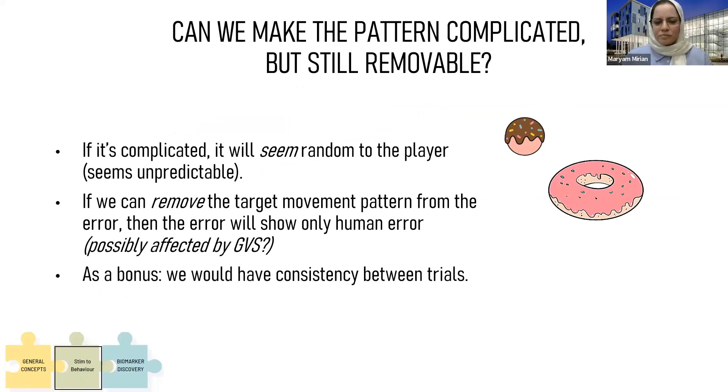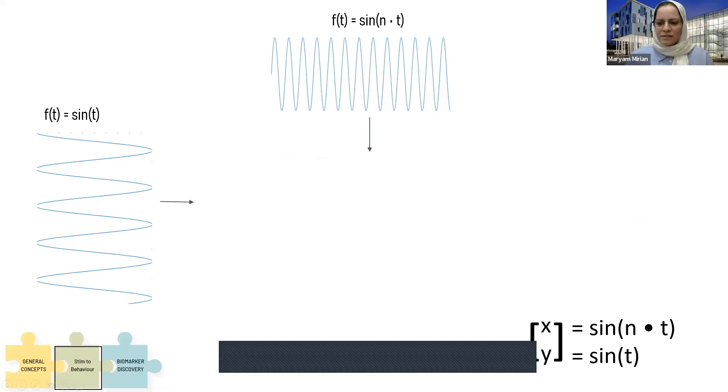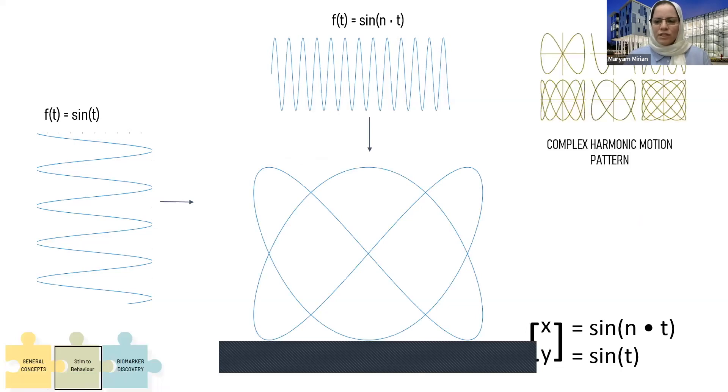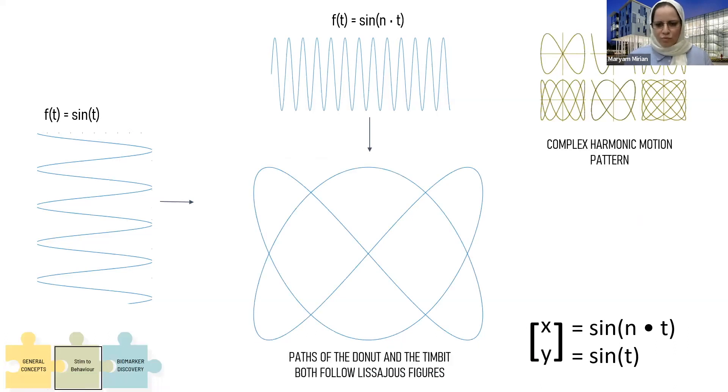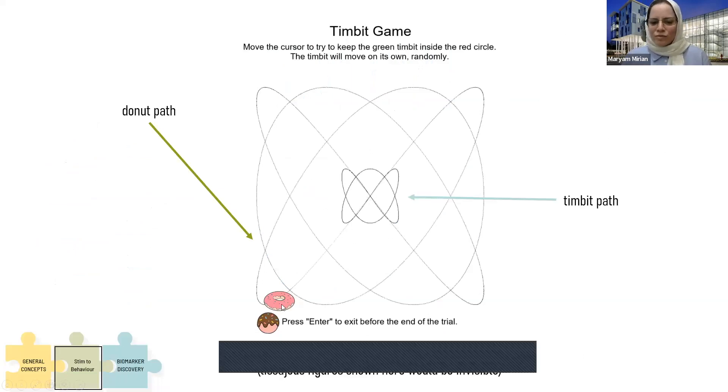The Timbit and Donut move with some random winds, and people with Parkinson's should put the Timbit in the donut. The error is calculated as the distance between the two centers. We want it to be unpredictable but also removable, so we can see the part of the error solely because of human error, which is possibly affected by GVS. By combining X as sine of NT and Y as sine of T, we can get Lissajous figures — complex harmonic motion patterns. Both Donut and Timbit move according to these Lissajous figures. We don't show these paths to the participant, but the game moves them along these paths, looking very complicated but removable in our analysis behind the scenes.